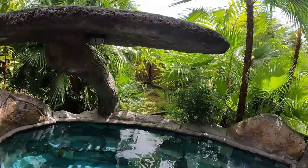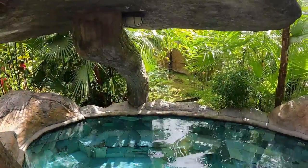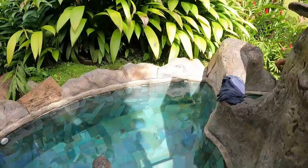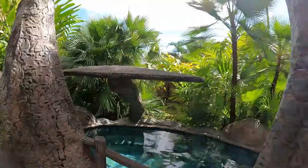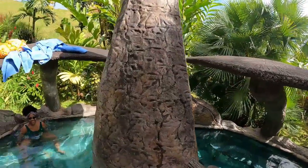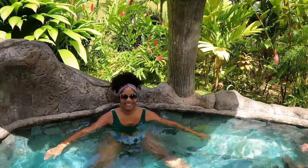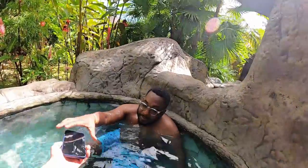There are three hot tubs here. This is kind of a cold one, this one's hot — probably 98 degrees — and this is the cold one, probably 78. Very nice and private. Jazz and Dante are hanging out in the one that's medium temperature, maybe 80 degrees. Feels good.